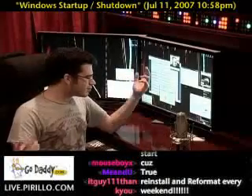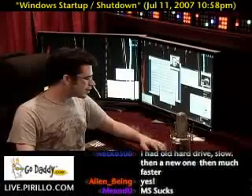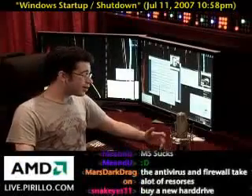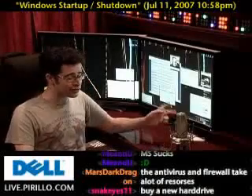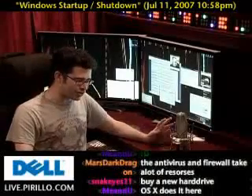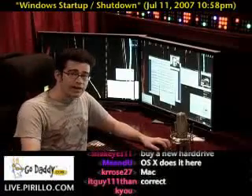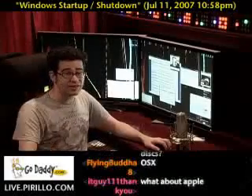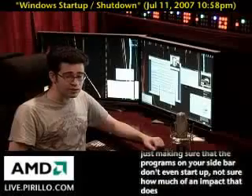Reinstalling and reformatting every weekend — that's one solution, but not one I would necessarily take. It's not just Microsoft. I've seen Linux start up and shut down just as slow, if not slower, than Windows. So don't even try to tell me that it's just a Microsoft thing. It's just the nature of these large operating systems that are trying to do a lot. You kind of have to deal with it, or take the suggestions that these people are stating.